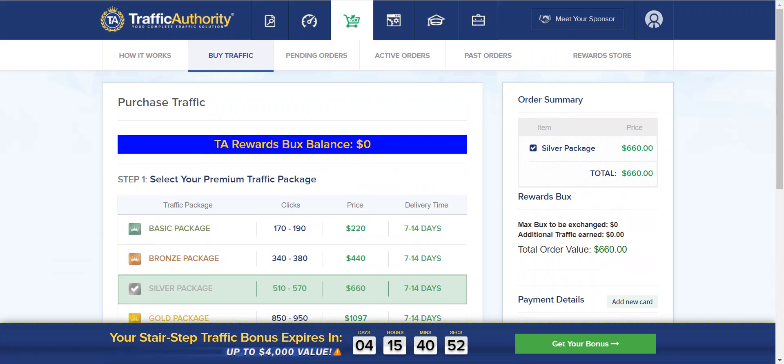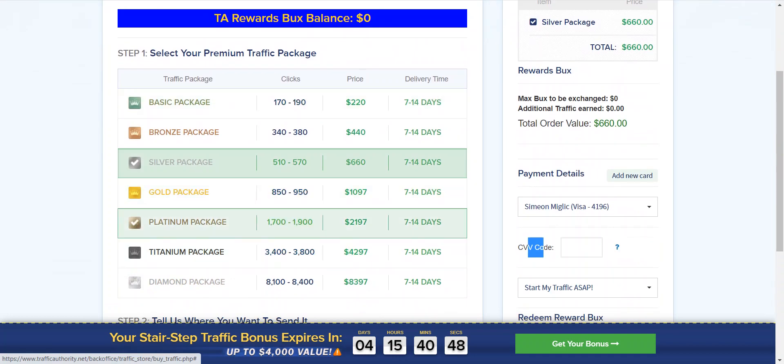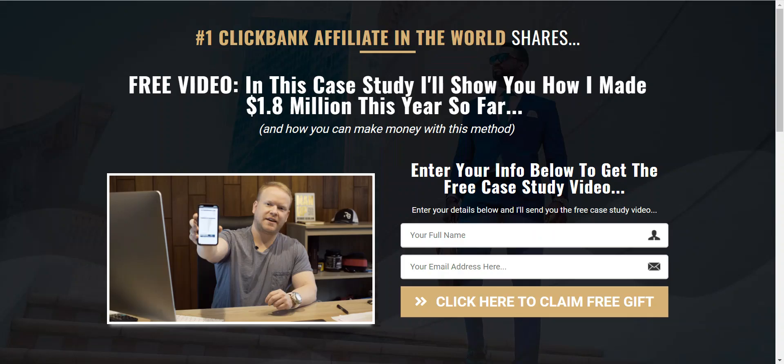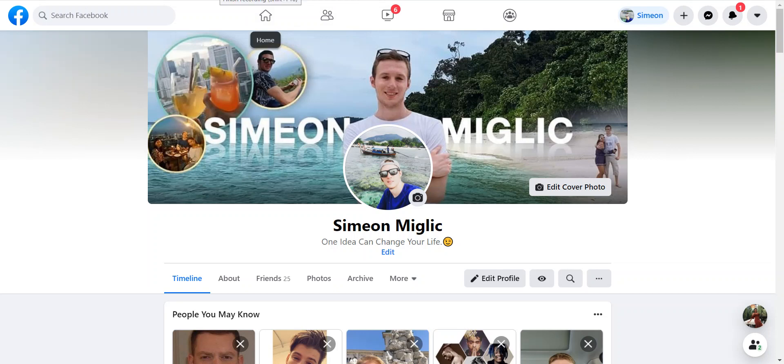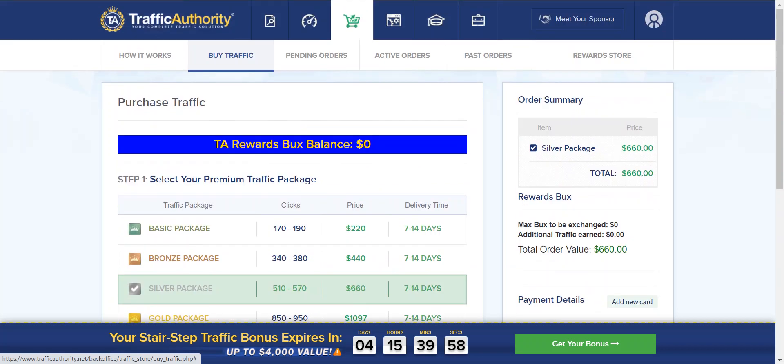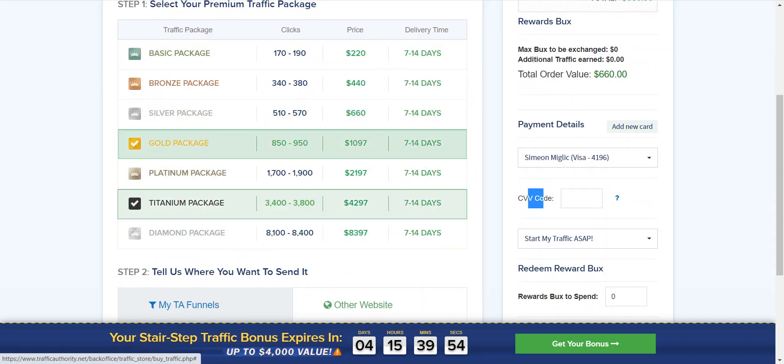All you have to do right now is click the link below this video, select one of the Traffic Authority packages, and send traffic to your landing page or affiliate offer. I recommend you have your own landing page. I also have a special offer: if you reach out to me over Facebook or email, I offer one-on-one coaching. I will personally work with you to set up your landing page, select a good offer, build your email selling system, and run traffic. Please subscribe to my YouTube channel, reach out over Facebook, like this video, and let me know if you have any questions.